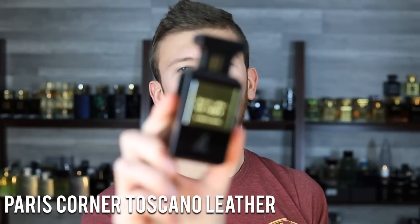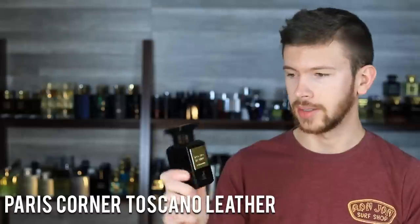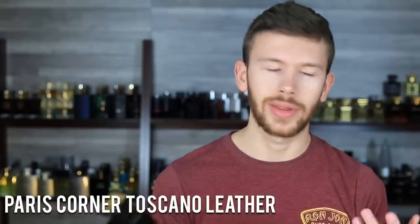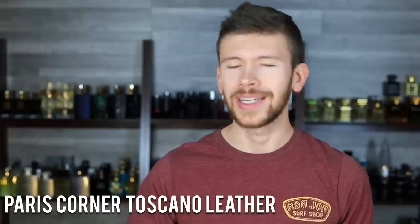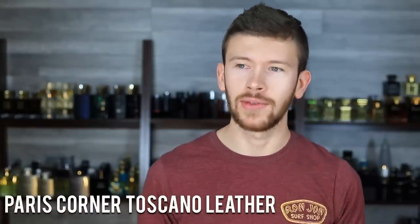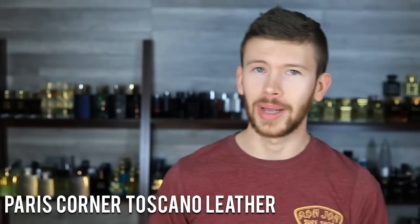Then we have Toscano Leather by Maison Alhambra / Paris Corner — clearly a clone of Tom Ford Tuscan Leather by name and bottle design. But does it actually smell like Tuscan Leather? Yes, it does. There's another good clone, Rassasi La Yucowam, usually around $60 on discounters. This is about half that and still delivers great accuracy, great projection, great longevity, and — in my opinion — even better presentation. If you're on a budget and want a Tuscan Leather clone, you can't go wrong with this one.